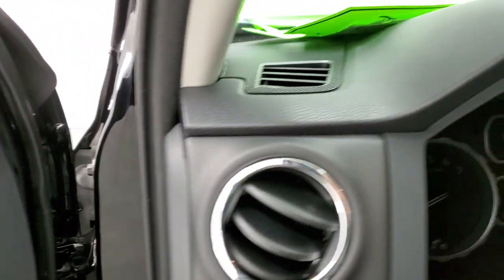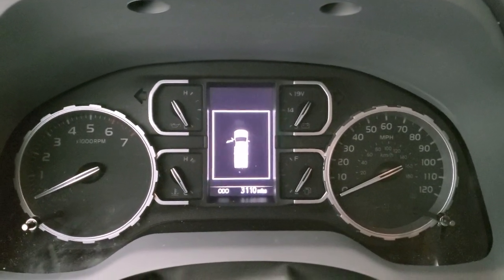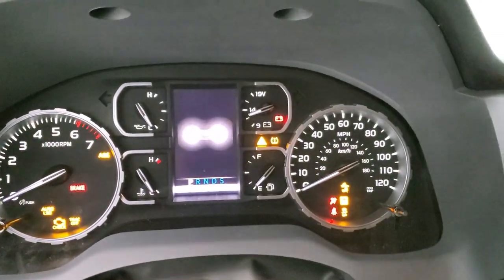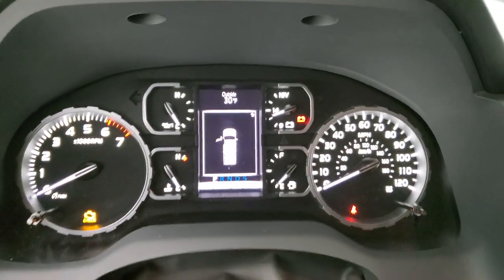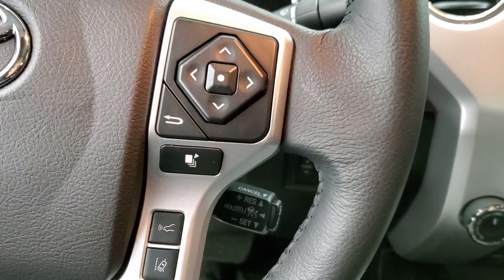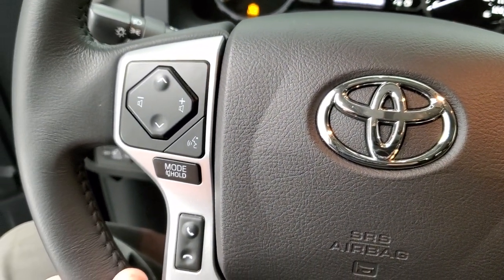As we hop inside the vehicle, you can see that this one has 3,110 miles. Turning the ignition on — the instrument cluster is very nice and clean. You get the leather-wrapped steering wheel. This one has forward collision warning, lane departure, cruise controls, information center controls, audio controls, and Bluetooth controls on the left.